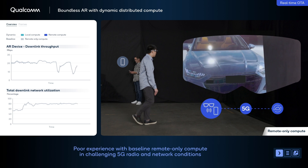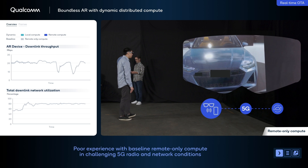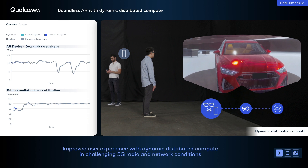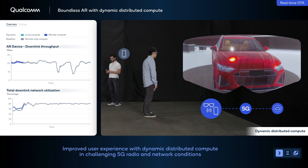As 5G radio and network conditions become more challenging and more users load the network, the user experience begins to suffer, resulting in stuttering and unresponsiveness in the application. To address this issue, our distributed compute engine on the phone dynamically detects degradation in 5G radio and network conditions.